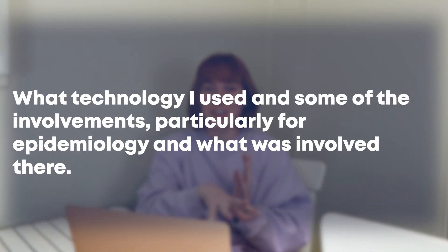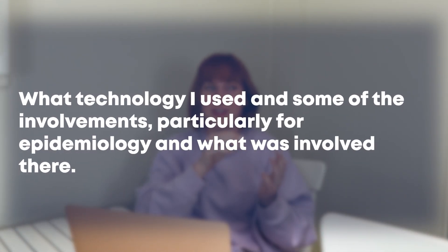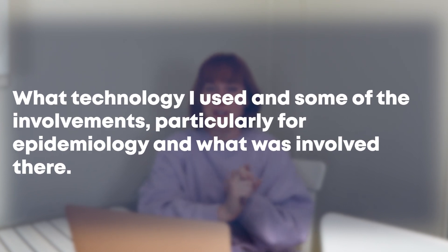I want to talk about the technology I used and some of the involvements, particularly for epidemiology. Epidemiology was taught by our public health department, and this was a continuation of last semester where the public health department taught us biostatistics, which was great. He was one of my favorite professors ever — if he happens to be watching this, thank you so much, you're the best.